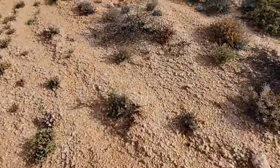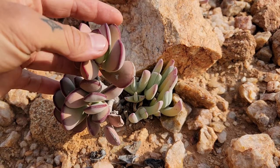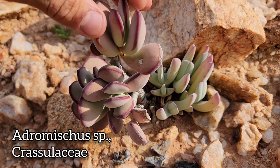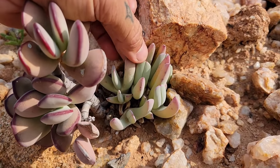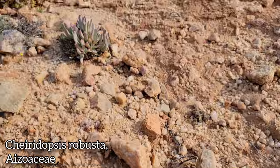A lot of weird shit going on — look at this, you got an Adromiscus right there, Crassulaceae, looking like little duck feet. See that? Look like little duck feet with the red margin on those juicy succulent leaves. And right next to it you got that Cheiridopsis again — a little split tongue, alternating pairs of two leaves.